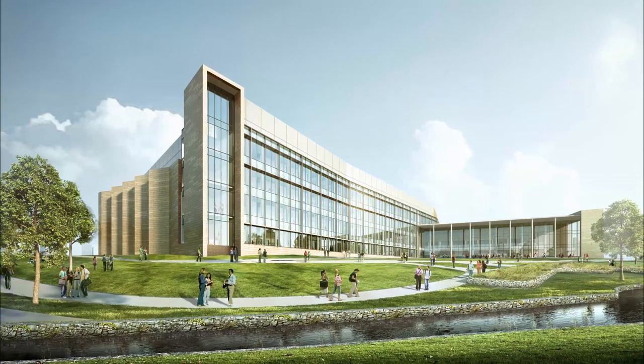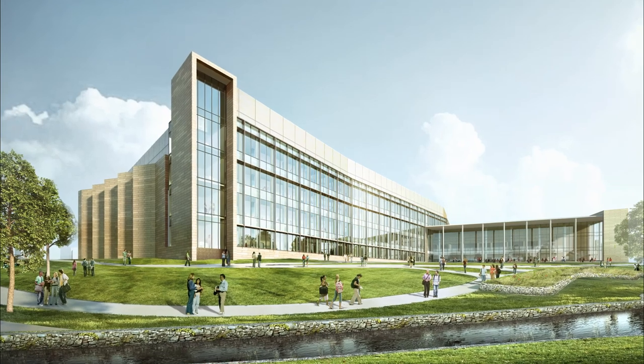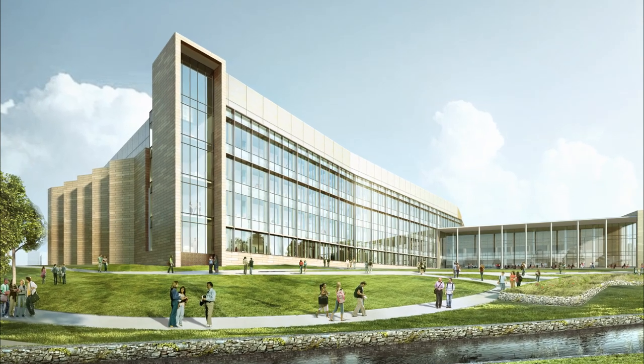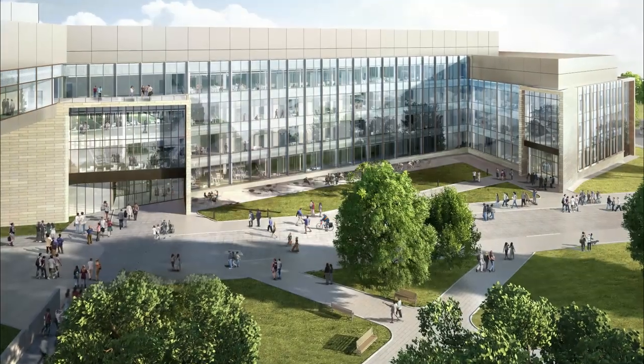The new science and engineering innovation and research building that we're going to be building is a huge opportunity. It's a 200,000 plus square foot building that's going to be our signature entrance to the south side of campus, and it's going to bring research interests from across campus together in the things that we do in life and health science research, which has really become a major area of research focus for us.